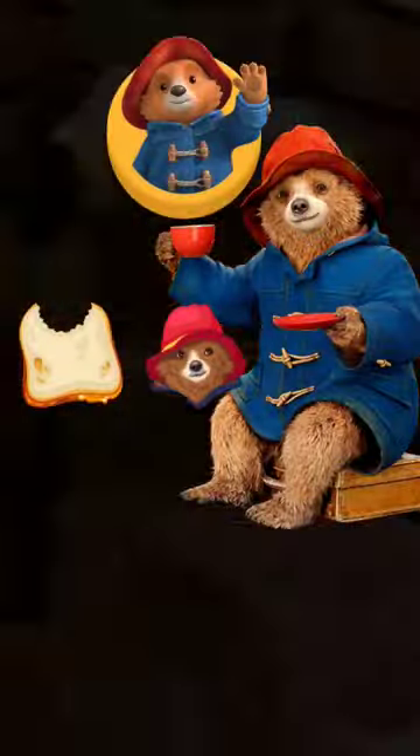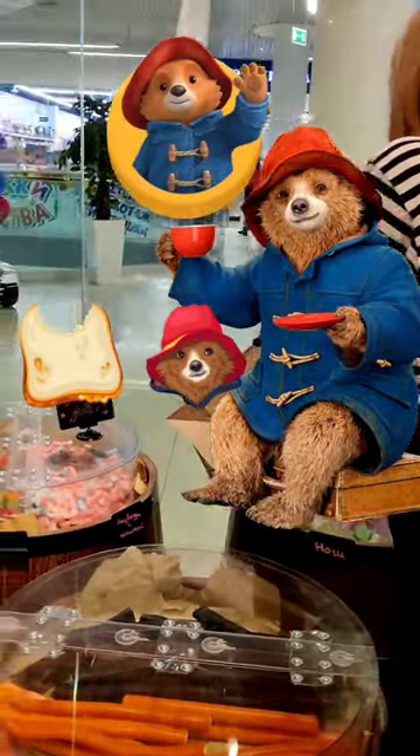Looking at one of the all-time kids' favorite marmalades. My interest definitely grew into it after watching the movie Paddington, and the origins go all the way back to Greek and Roman times.